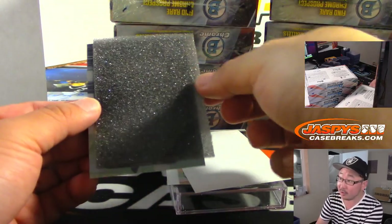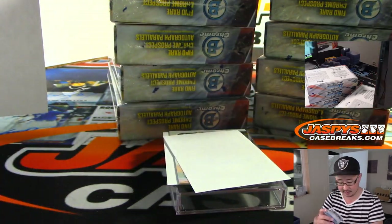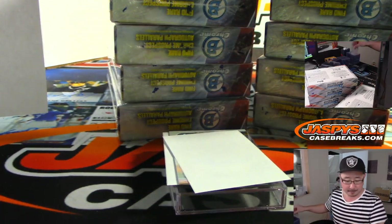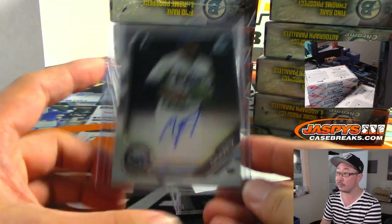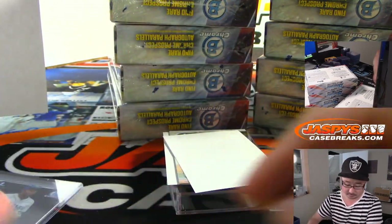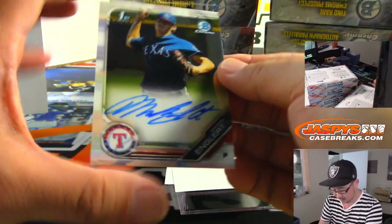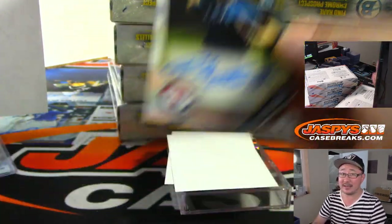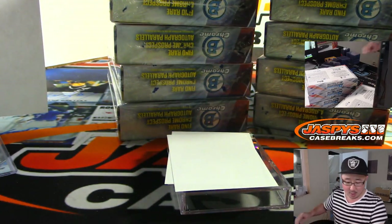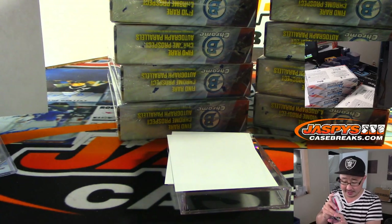First autograph is going to be for the Rays — that's Moises Gomez, going to Josh Pruce who picked up the Tampa Bay Rays. HTA 2. We've got Mason Englert — Rangers — that's also for Josh Pruce. With the first two, he's heating up.